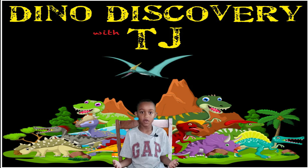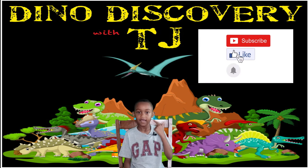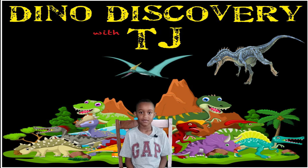Also remember to like, subscribe, and hit the bell. And next week, we're going to be talking about the Herrerasaurus. Bye!